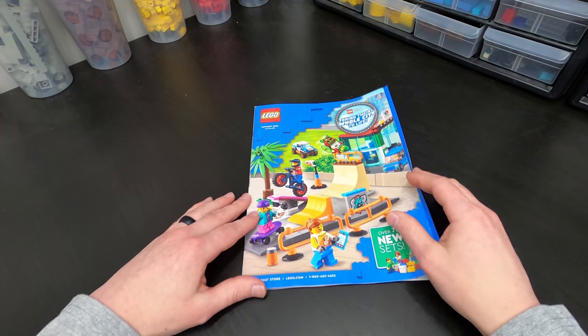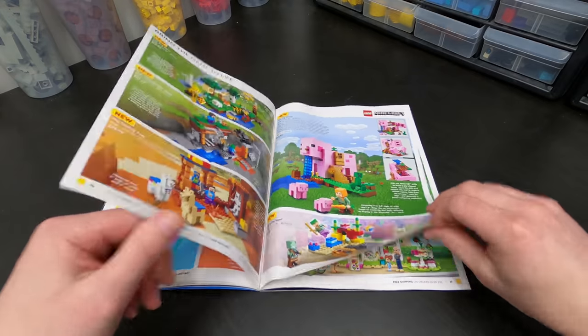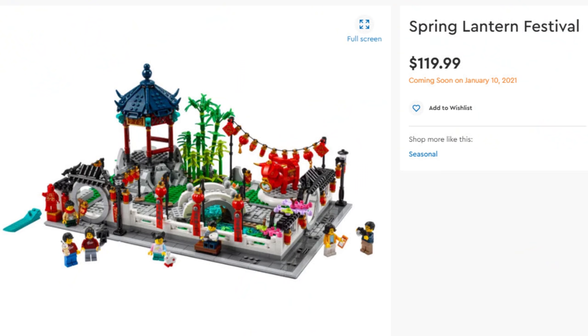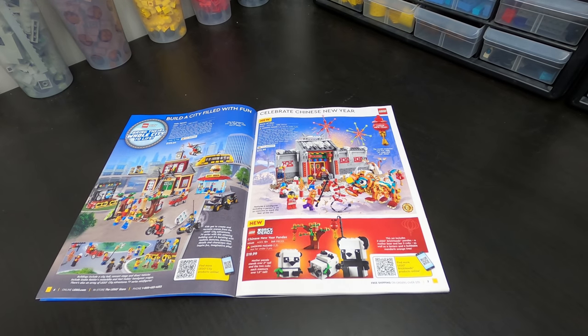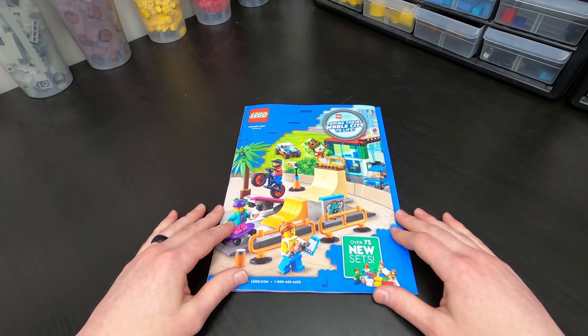That is the new catalog. Now I gotta say something's missing in here — for the new year, the Chinese New Year. There's a spring garden set coming out for $120, I think very soon, like next week. It looked like it should be right here with it but it's not in the catalog, but LEGO has it on their website that it's coming out soon. I'm planning on picking that up but I was a little surprised they didn't put it in this catalog.